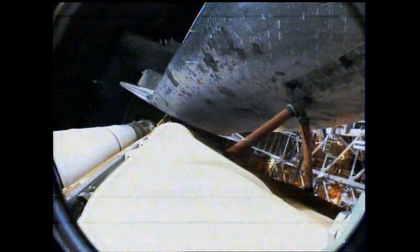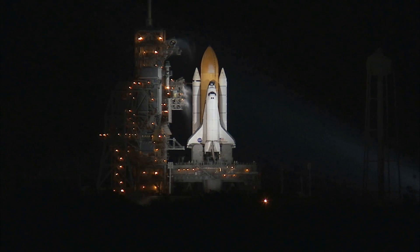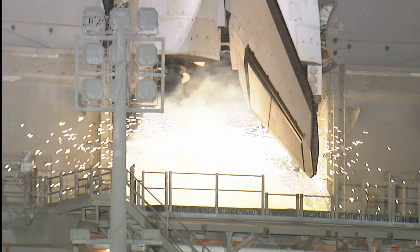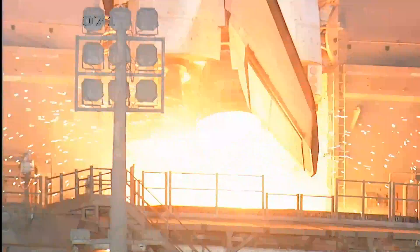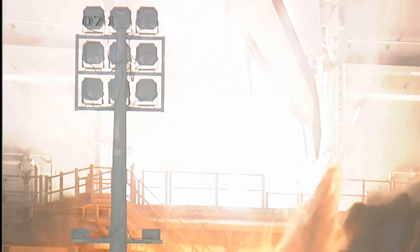T-minus 16 seconds, the sound suppression water system has been activated. T-minus 10, 9, 8, 7, 6, 5 — we have go for main engine start — 2, 1, 0.